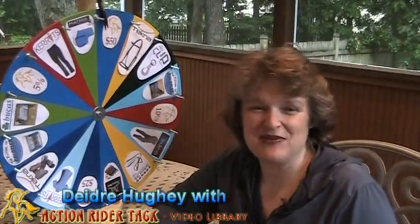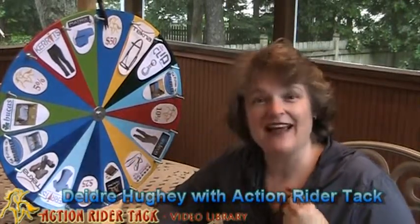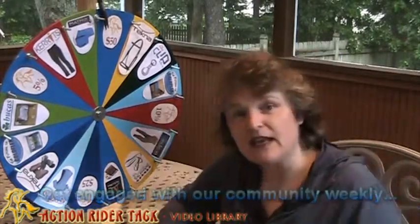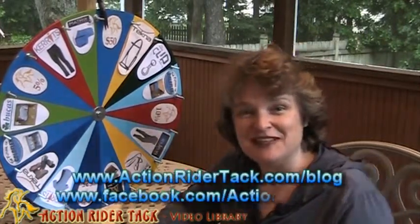Hey everybody, this is Deidre Huey with Action Rider Tack. We're getting pretty fancy here for Fan Friday. I actually have a mic, which is hopefully working. I don't know if you can tell, it is raining here, so I thought a mic might be helpful for today. Plus, it's going to allow us to do some really cool videos coming up.